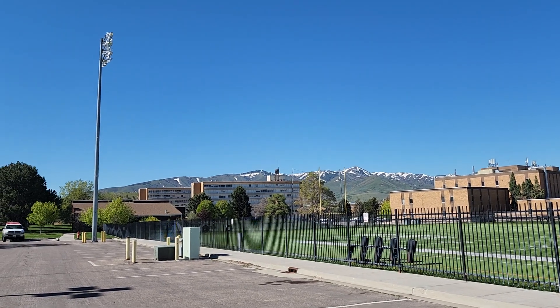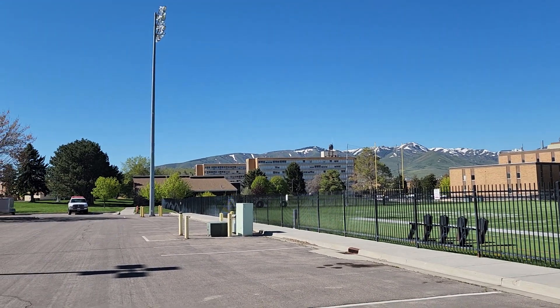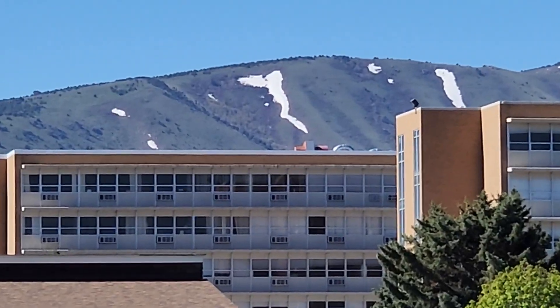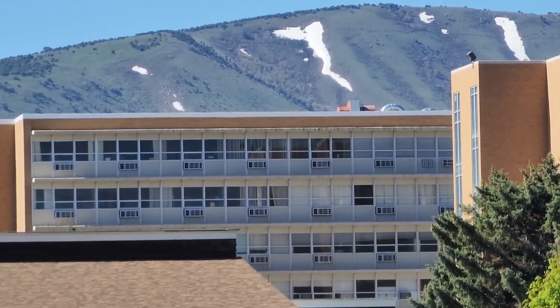This building right here is Garrison Hall, and this is Turner Hall. I can see on the sixth floor there — that's my office right there.